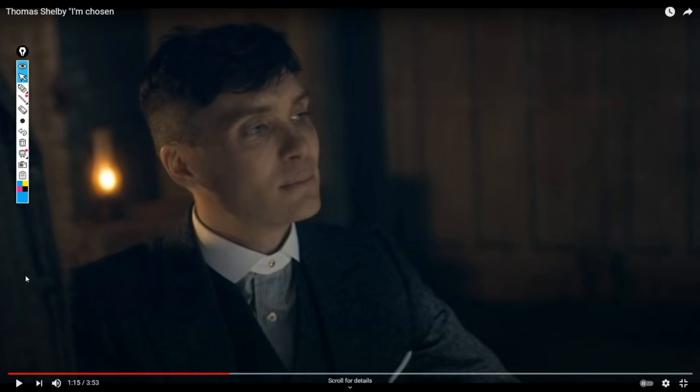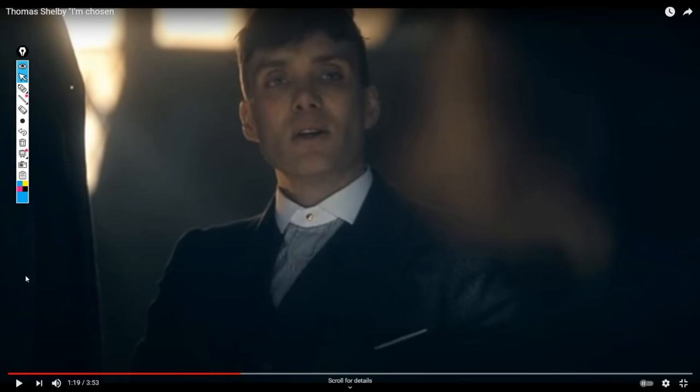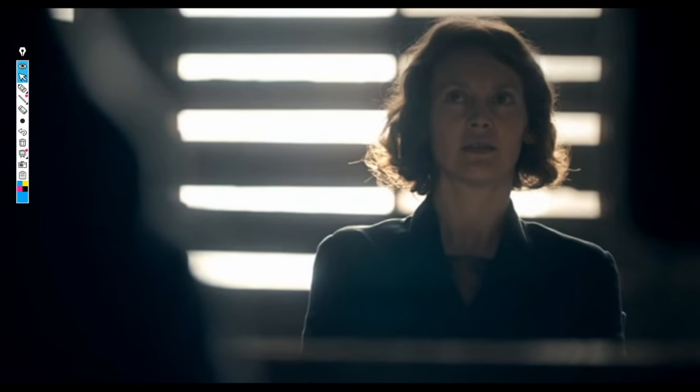Tommy might be absolutely shitting himself here, but he keeps holding the eye contact. He doesn't flinch when that gun gets put to his head. There'll be many scenarios in real life — around women, around other men trying to intimidate you, around business scenarios — where keeping your cool is paramount to winning the negotiation. Because everything is a negotiation.